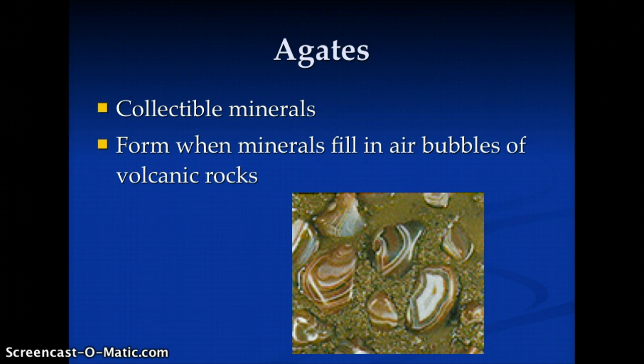Agates are mined or often individually found on Operation Adventure. We go to Agate Beach and we search for them. They're an awesome mineral.